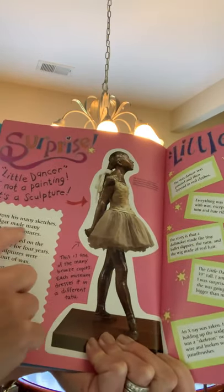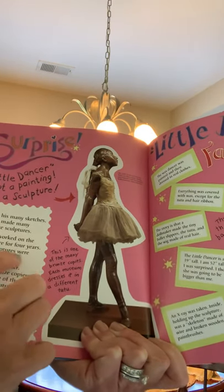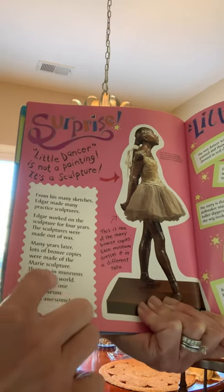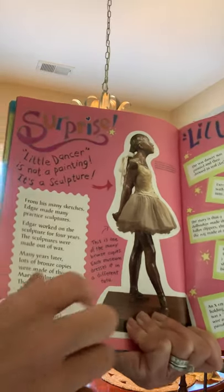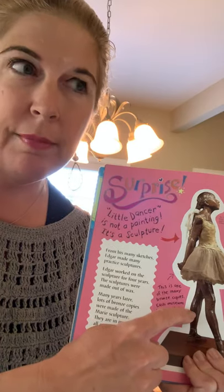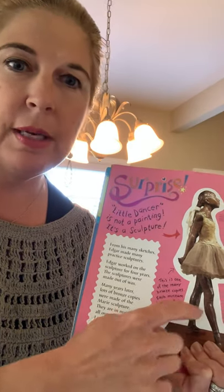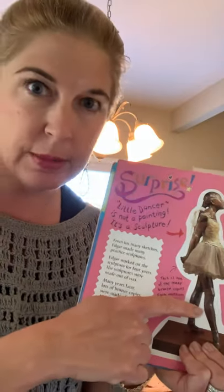From his many sketches, Edgar made practice sculptures in wax and worked on the sculpture for years. Many years later, lots of bronze copies were made of the Marie sculpture, and they are in museums all over the world. The narrator got to see one at a museum, and Miss Martin got to see one too. She took a trip with Decatur High School when her daughter was a junior — they saved their money for a long time and went to the museum in Paris, where they were able to see this sculpture. It was pretty amazing.